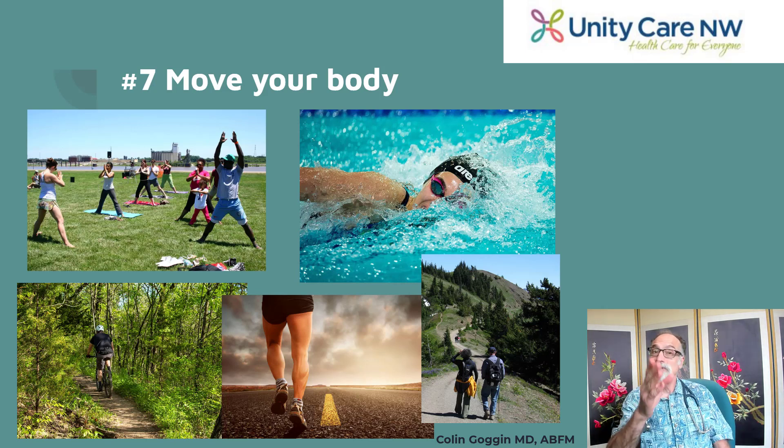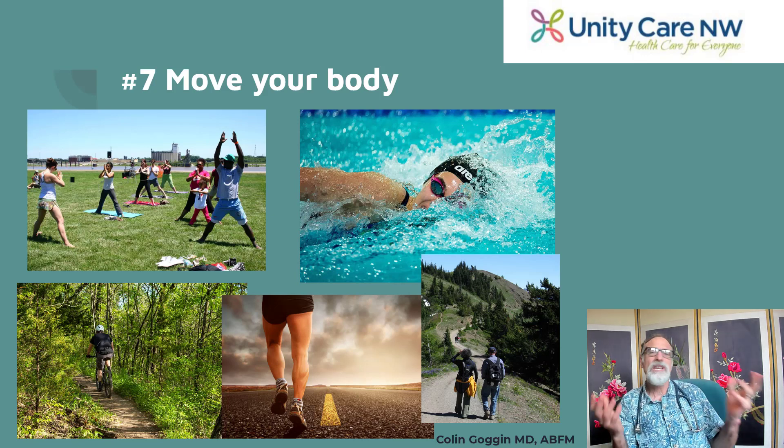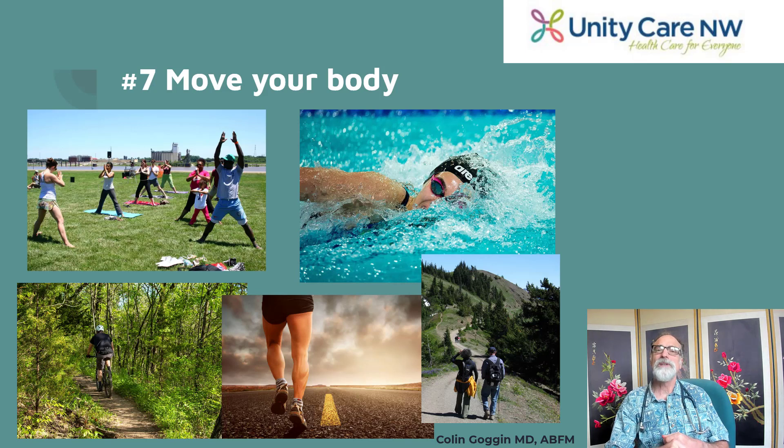What you want to do instead is exercise. Exercise is a fantastic way to decrease your LDL. Just a moderate amount — about the equivalent of 10 miles of walking or running per week — significantly lowers your LDL. And if you get in even more, about 20 to 21 miles a week, you'll not only lower your LDL but also increase your HDL and significantly lower plaque buildup in your arteries.